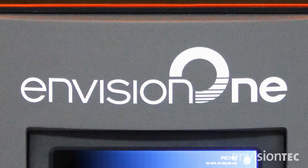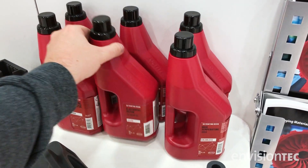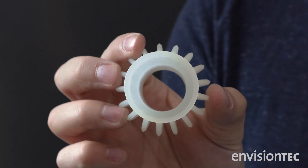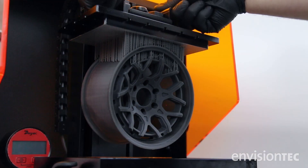Envision One units have been critical in testing and validating our resins. It is able to run almost all of our current resins, including many of the high performance options. This really speaks to the industrial capabilities of this equipment.